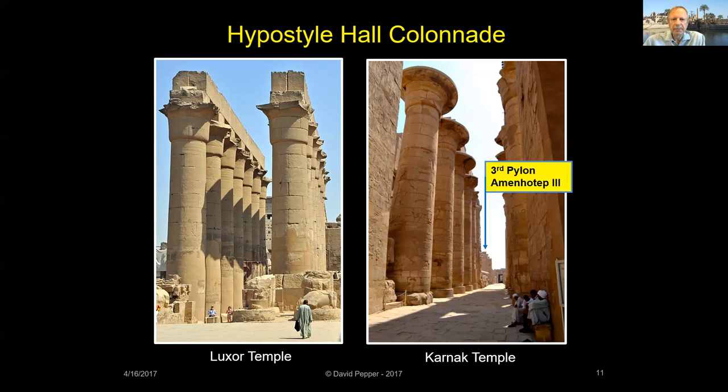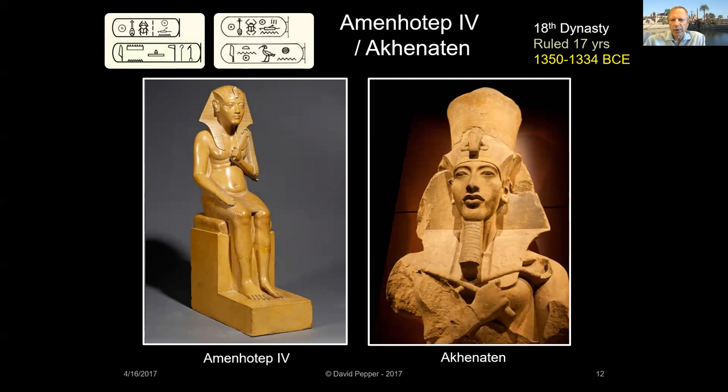Amenhotep III's son, Amenhotep IV, was one of the most enigmatic pharaohs in Egyptian history. This king is shown as Amenhotep IV in the statue now in the Louvre Museum. In the fifth year of his reign, he changed his name to Akhenaten, moved Egypt's capital 250 miles downriver to Amarna, and abandoned Karnak and the worship of Amun. Today his reign is known as the Amarna period, when a new religion and new art forms were introduced, as seen in the bizarre depiction of Akhenaten.